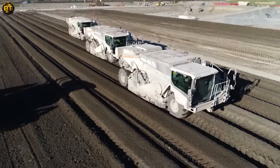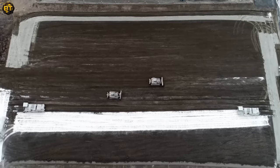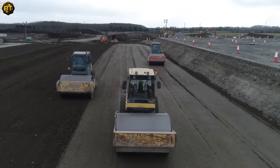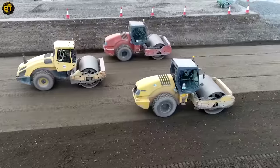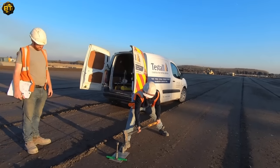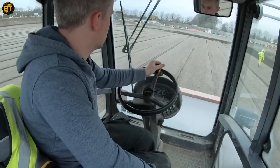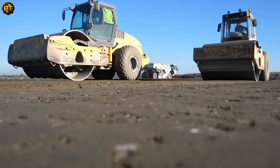The Wirtgen WR 250 soil stabilizers steal the spotlight, expertly mixing the soil and cement. Bulldozers level the treated material, allowing rollers to compact the layer down to a solid 300 meters. After the final sampling and testing, the ground is left stable and ready, offering a sturdy base for the supermarket distribution center. This is soil stabilization done right, a testament to modern engineering's capability to overcome daunting challenges.